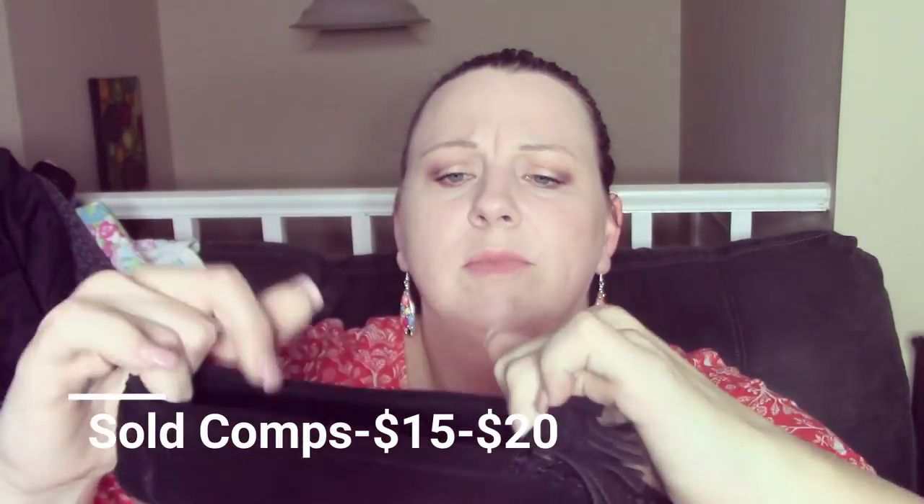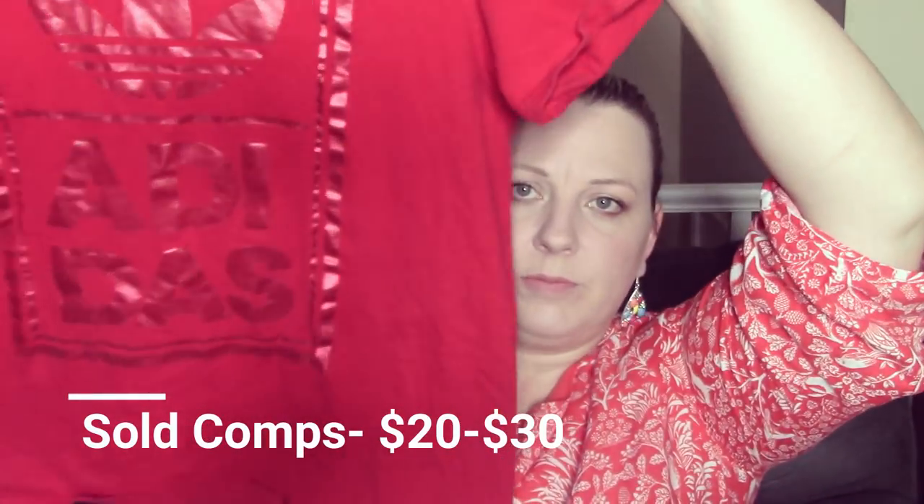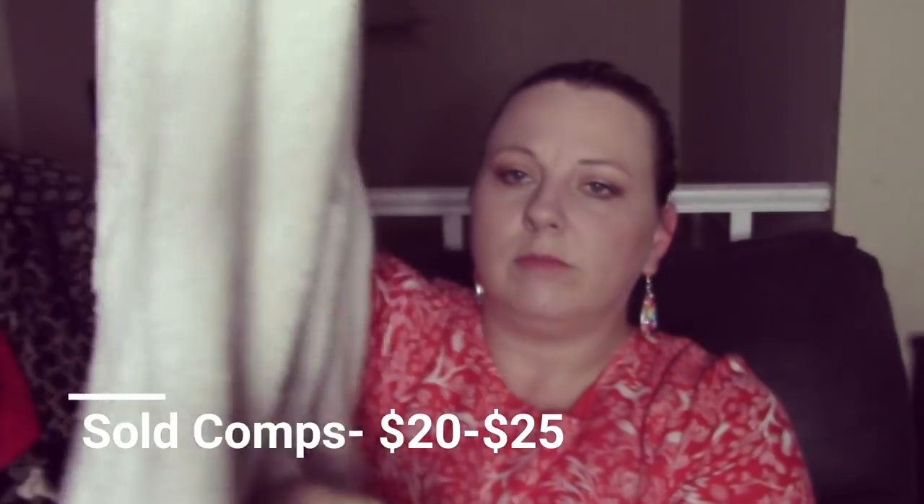These are Minnetonka moccasins — size seven and a half, leather suede. This is a Gretchen Scott, just a button-down with pretty good comps. I thought there was a snake in this bag — oh my gosh! Anyway, this is an Adidas t-shirt, size small. This is just a North Face jacket. It definitely needs to be washed — it's a white jacket that needs some TLC.